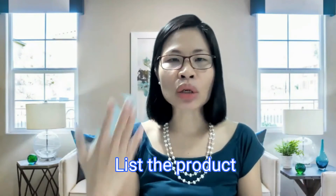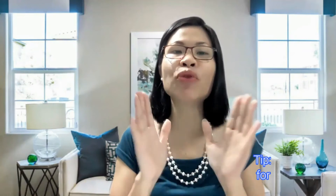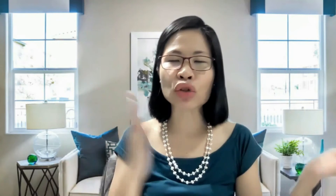Step number four: list your products. Where you list your products is a crucial decision, because if you list your product in the wrong place, no one will discover it. Here's another pro tip: if you are launching an e-store for the very first time, choose a marketplace — for example, Shopee, Lazada, or Amazon. It doesn't really matter which one, because all these marketplaces are newbie-friendly, with a low entry barrier, well-infrastructured functions, and low cost to maintain.